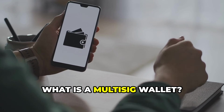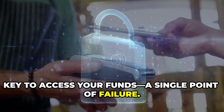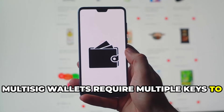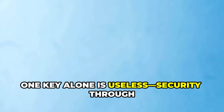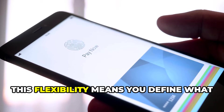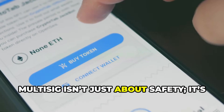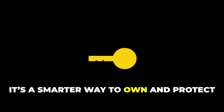So, what is a multi-sig wallet? A standard crypto wallet needs just one key to access your funds — a single point of failure. Lose that key or have it stolen, and your money's gone. Multi-sig wallets require multiple keys to approve any transaction. For example, a 2-of-3 multi-sig wallet needs 2 out of 3 possible keys to move funds — one key alone is useless. Security through shared control. You can customize the rules: 2-of-2, 3-of-5, whatever fits your needs. This flexibility means you define what secure means for you. Multi-sig isn't just about safety — it's about control and peace of mind. It's a smarter way to own and protect your crypto.